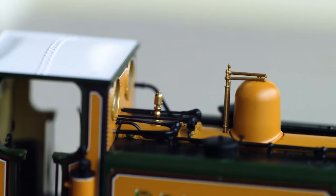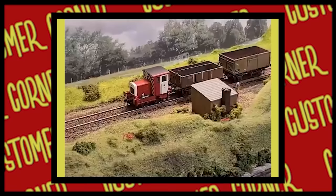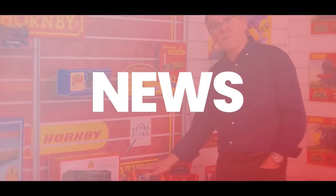We unbox three locomotives including the Centenary Peckett, our club exclusive Brighton Works, and a beautiful looking BR Pug. We hear from the authors of the Adventures on Trains book series about our partnership with them. We bring you all the latest news from Hornby and visit Customer Corner featuring your videos and images. I'm Mike, we're Hornby and welcome to Signal Box.